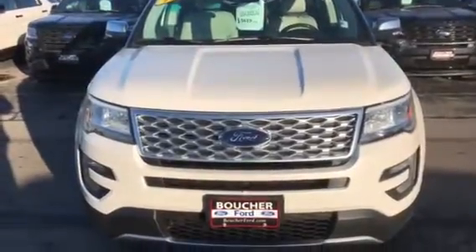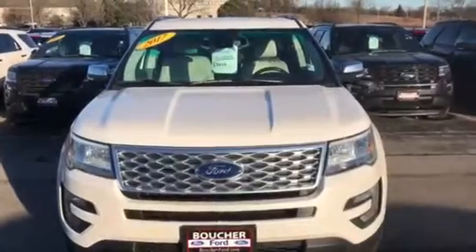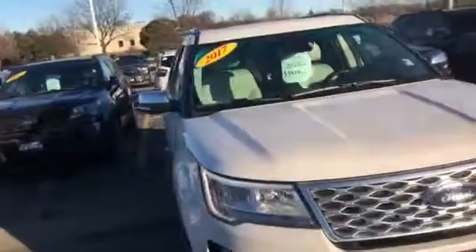Hi Steve, this is Keith. This is the Platinum Explorer 2017 in white. Very nice vehicle.